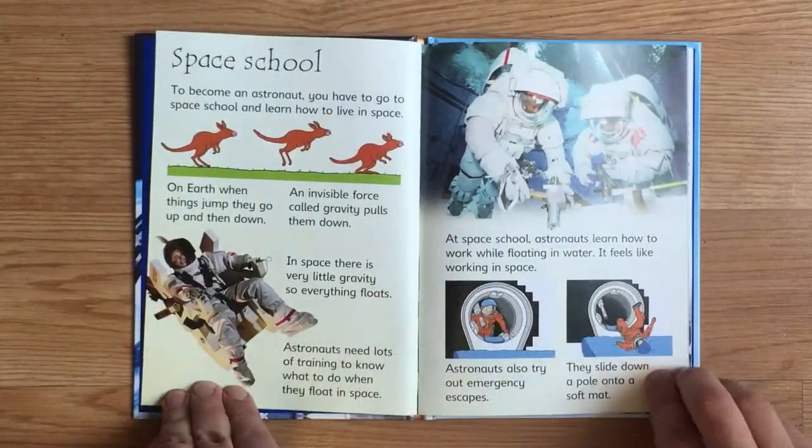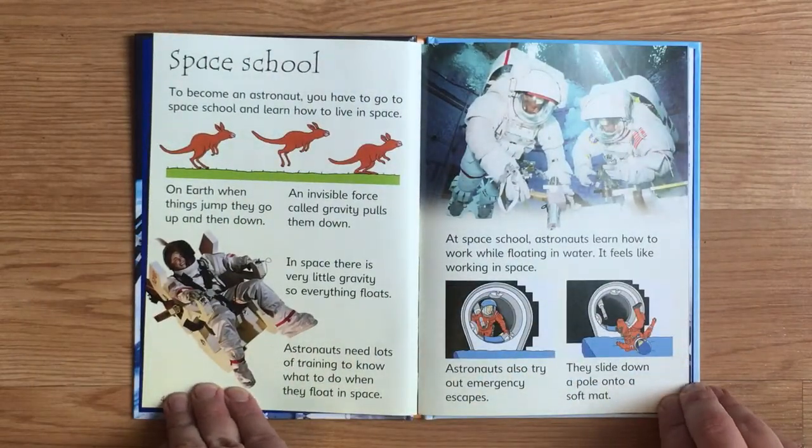To become an astronaut, you have to go to space school and learn how to live in space. On Earth, when things jump, they go up and then down. An invisible force called gravity pulls them down. In space, there is very little gravity, so everything floats. Astronauts need lots of training to know what to do when they float in space.